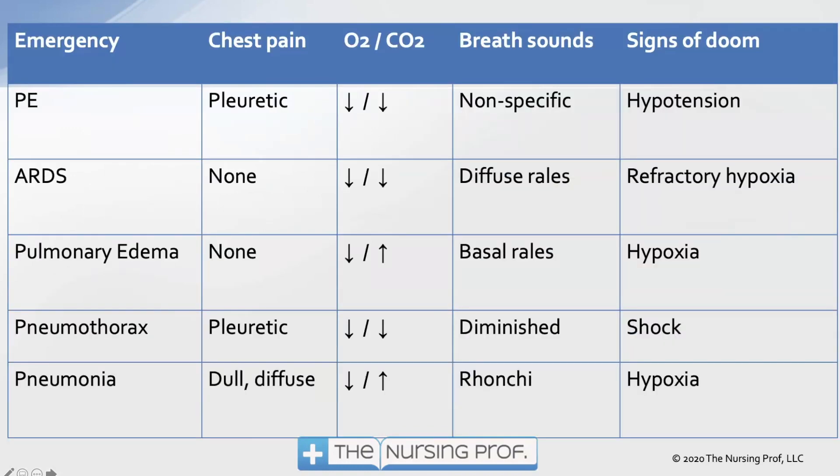Here is our comparison chart comparing different pulmonary emergencies — chest pain, oxygen, CO2, breath sounds, and signs of doom. Starting with pulmonary embolism: the chest pain is primarily pleuritic — sharp, localized, and worse on inspiration. On blood gas, we see a drop in O2 and a drop in CO2. The PO2 tells us about perfusion; the CO2 tells us about ventilation. In PE, we have adequate ventilation but poor perfusion. O2 drops; CO2 also drops because the patient increases their respiratory rate to try to oxygenate better. Breath sounds are nonspecific; sign of doom is hypotension.